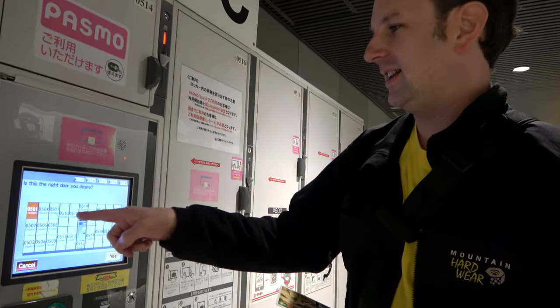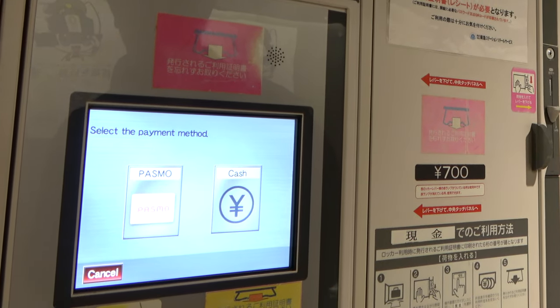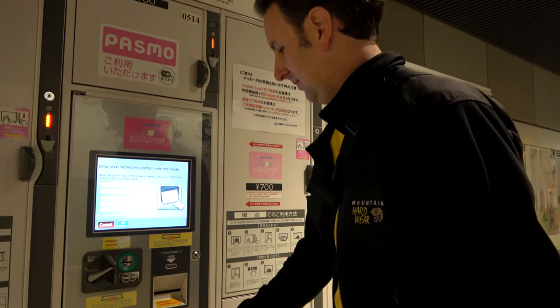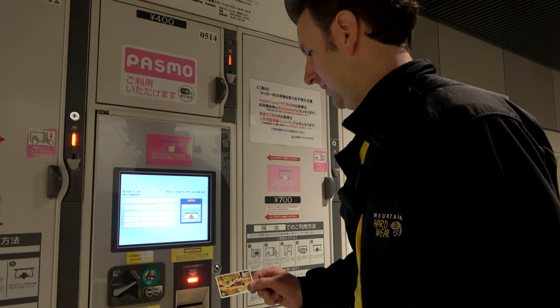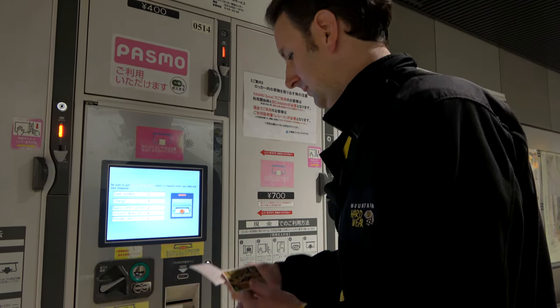Now we come back over here and it says, did you just use locker 501? And we say yes, that is the door we used. So in this case, we pay with our Suica card — bring your PASMO card into contact with the reader. Be sure to get your receipt, which is required when you take out your baggage.